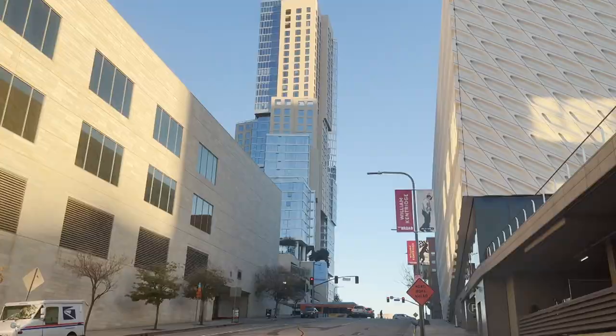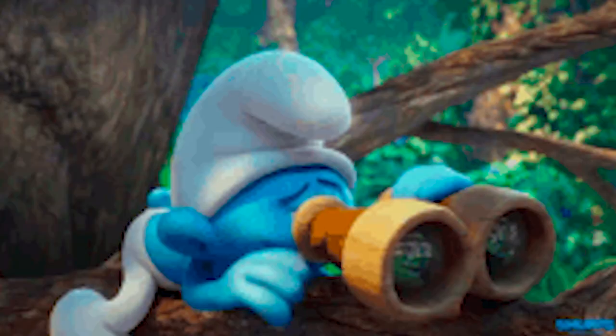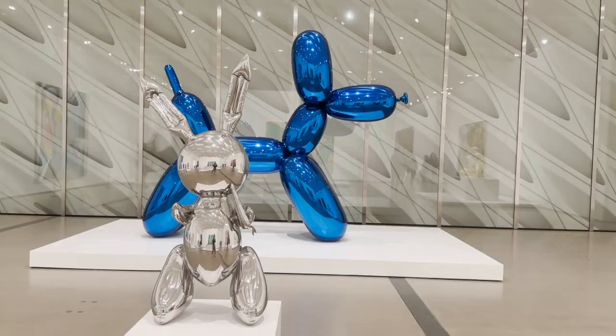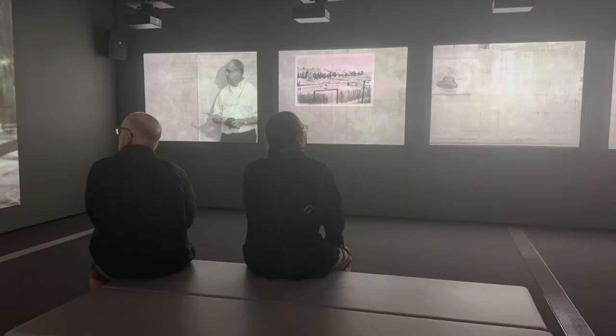Hi! Welcome to the Cheese Grater building — just kidding, it's called the Broad. Is the Broad worth visiting? This is definitely a yes because you can see a lot of contemporary art here from the 1950s to the present time. It's one of the most famous museums here in the U.S. In this video, I will share with you how to make your visit to the Broad worth it. And off we go!